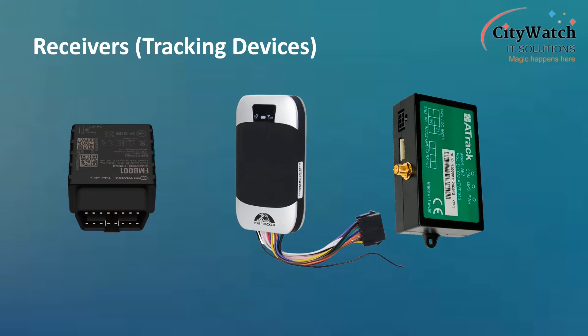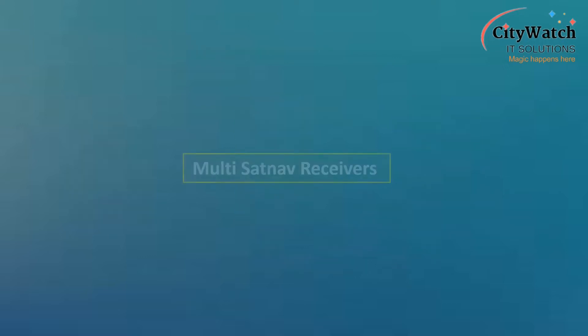It is therefore common to hear users, many of whom are not aware of the existence of GPS alternatives, refer to every tracking device available in the market as a GPS tracking device. Multi-SatNav, or Multi-GNSS receivers, capable of processing signals from two or more SatNav systems, are gaining popularity in recent times.